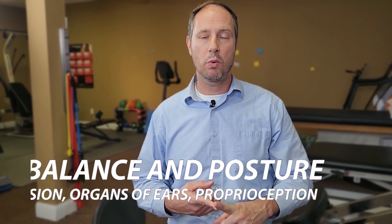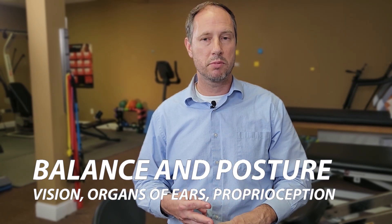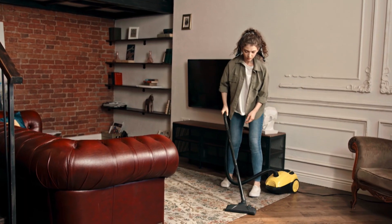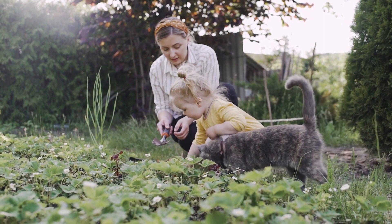Any injury to your neck disrupts proprioceptive information. For your balance system, we need the organs of your ear to work properly, we need vision, and we need proprioception. If we have all three, that's going to help us to be better balanced and help us with our posture. Proprioception is also important for joint stability — the better your proprioceptors work, the better your brain can control the muscles of your neck to protect it during daily activities. Studies show that if you have compromised joint stability, we're often going to find errors in your joint position sense.